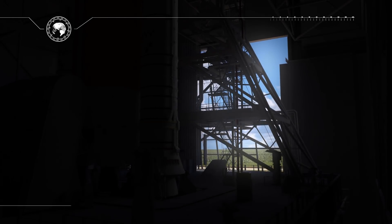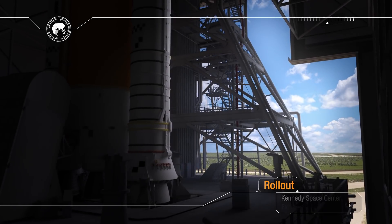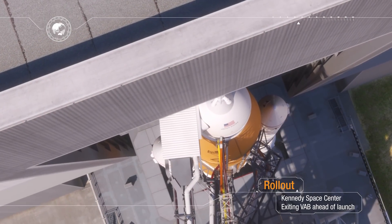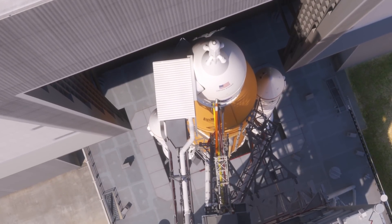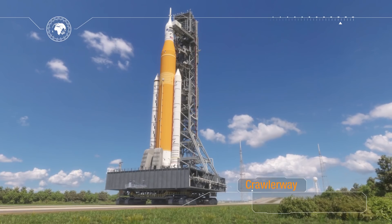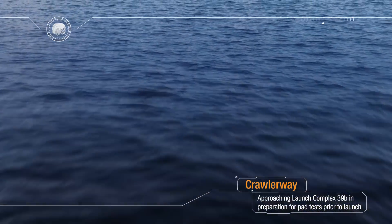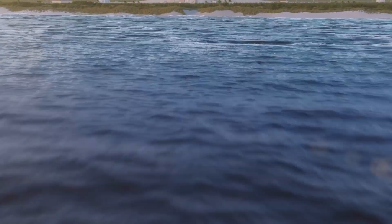Rollout from the Vehicle Assembly Building signals that launch is near. Sitting atop the mobile launcher, the crawler transporter moves along the crawlerway towards historic Launch Pad 39B at the Kennedy Space Center at a top speed of 1 mile an hour. After traveling over 4 miles, the rocket and spacecraft climb up a ramp and are positioned over a flame trench. The mobile launcher is lowered onto a support post and the crawler is rolled away to a safe distance. Final checks are performed at the launch pad, and the teams are prepared for the mission.